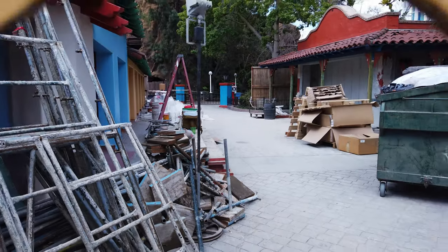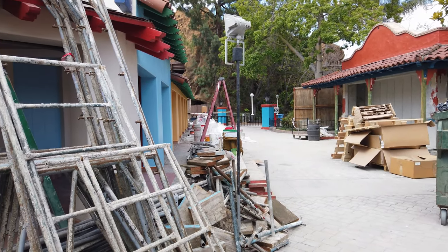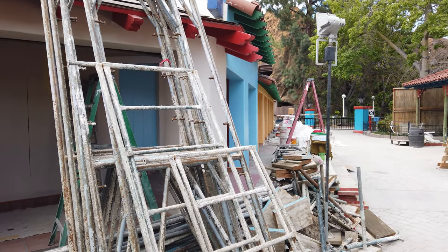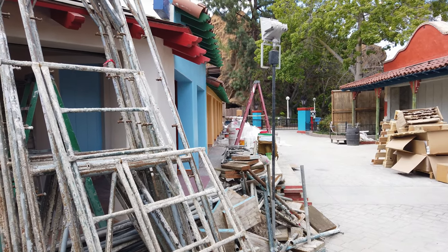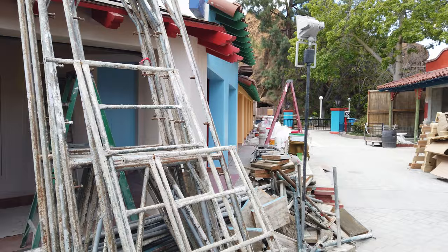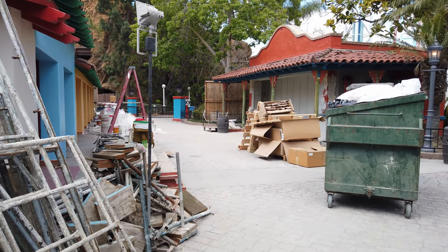Looking in over here — they have all the stucco, it's all painted now. Looks really, really nice. Last week it was just the red and the green up there on the awnings. Looks like the tile is coming together — they still have some more tile work to do. But as with everything here, it's looking gorgeous.